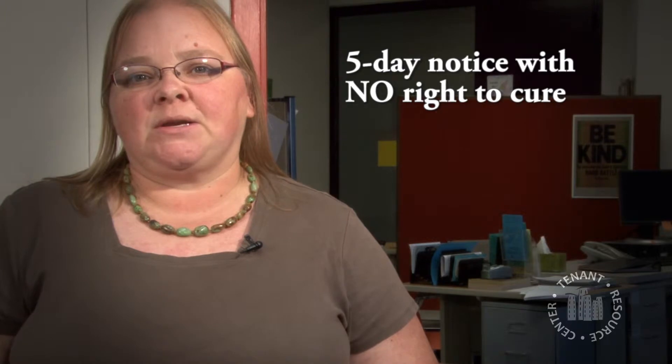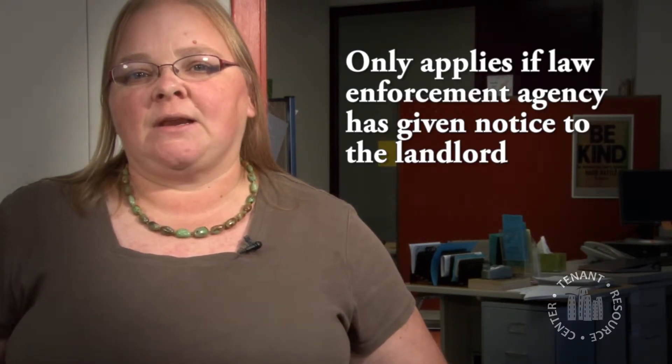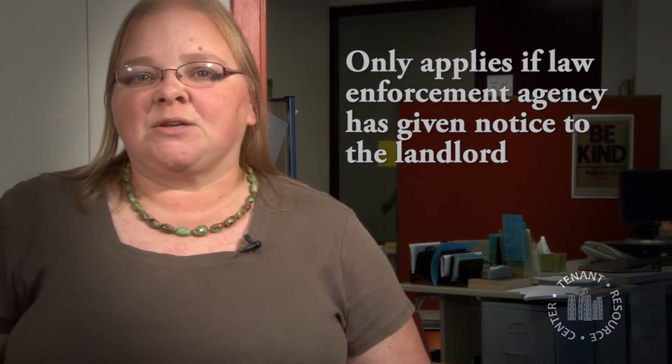There are some other notices you might get that are not quite the same. If you had some sort of law enforcement interaction — if you were contacted by police or the sheriff's department because of selling, manufacturing, or delivering drugs — those types of things could mean you get a 5 day notice without a right to cure, saying you have to move out immediately. But those are only effective if the law enforcement agency gives a letter to the landlord stating that you have created a nuisance on the property. So if someone is just smoking pot in the apartment, that's not a 5 day notice without a right to cure — they could give you a 5 day notice for violating the lease, but they can't say you have no option to cure it.